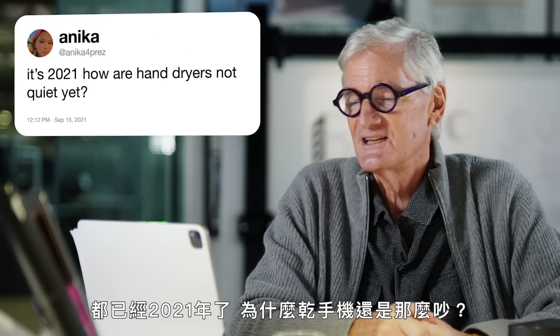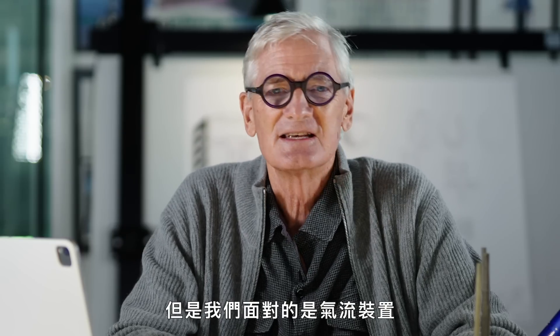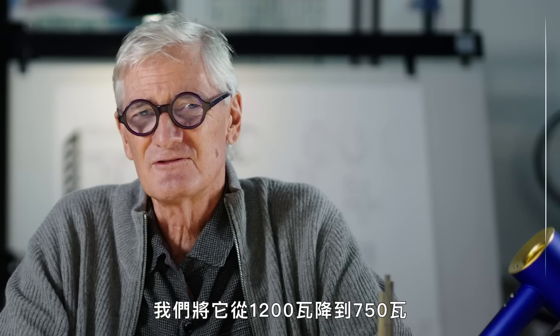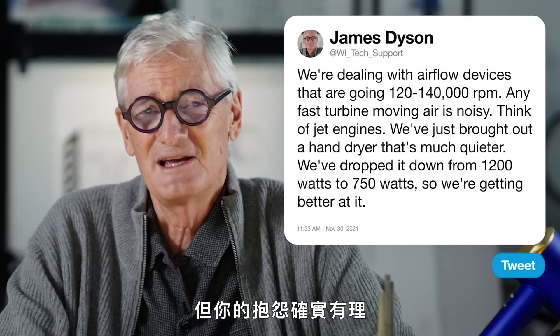The next question, which is a bit of a personal one from Annika4prez: it's 2021, and how are hand dryers not quiet yet? Well, I agree with you — I have great sympathy for you. But we're dealing with airflow devices that go at 120,000 to 140,000 RPM. Any fast turbine moving air is noisy — think of jet engines. When we're designing new generations of hand dryers, and we've just brought one out that's much quieter, we've dropped it down to 750 watts from 1,200 watts. So we're getting better at it, and you're quite right to complain about it.